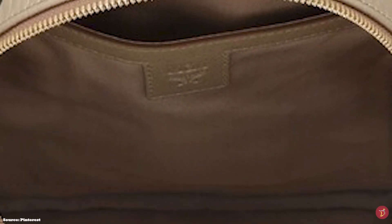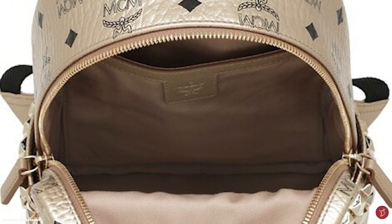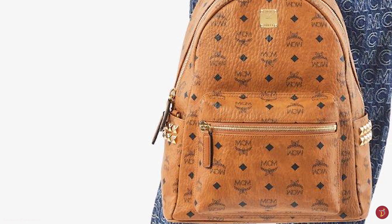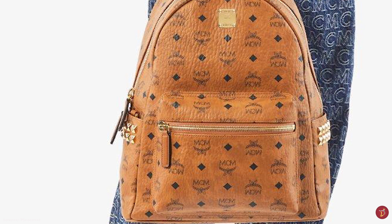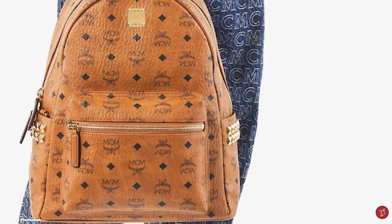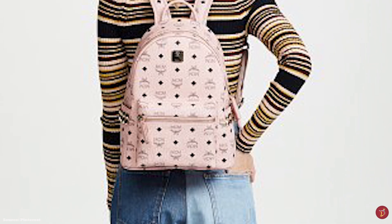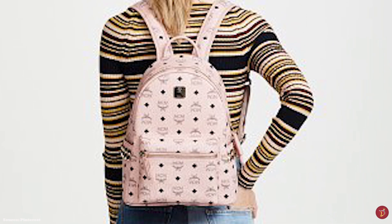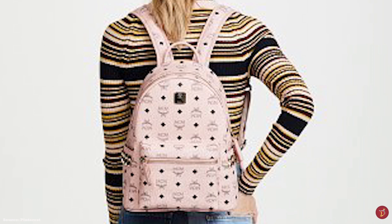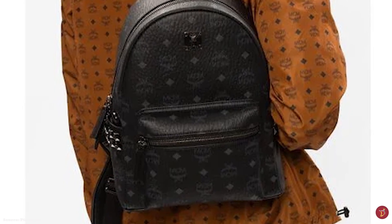The MCM Stark Backpack is available in many different colours, from bright colours to neutrals, and some offerings come in different embellishments including a stylish patchwork edition. Other variations include a logo stitched in bold graffiti-style lettering across the front with the typical pyramid stud trim. The MCM Stark Backpack is available in various sizes: extra mini, mini, small, medium and large.